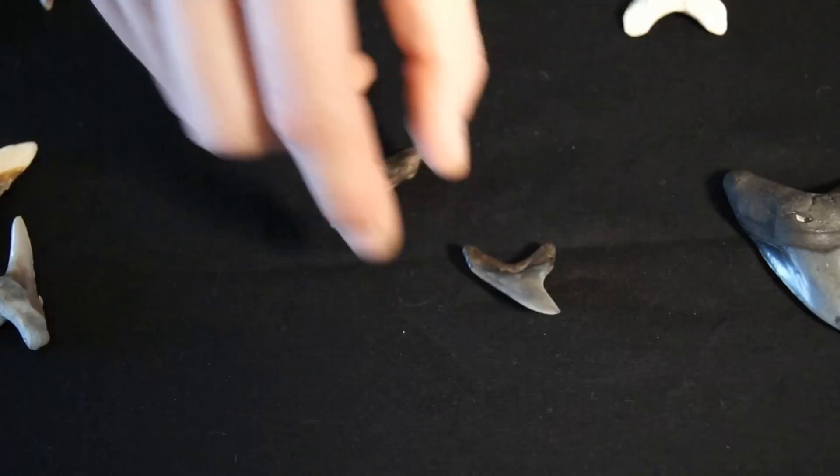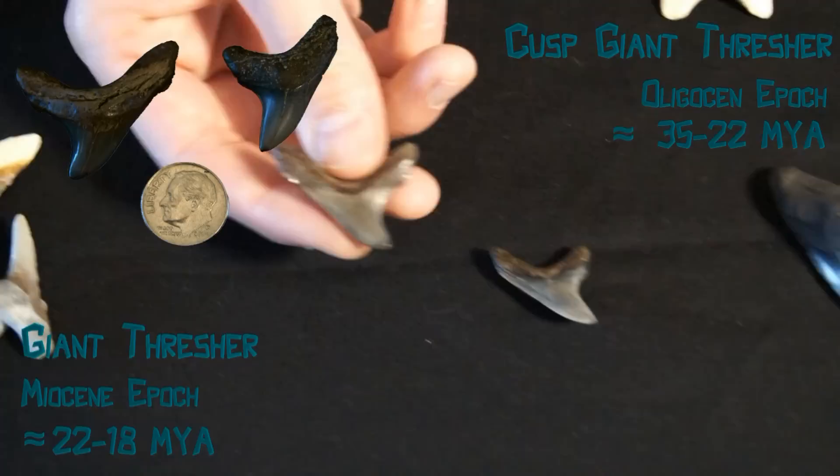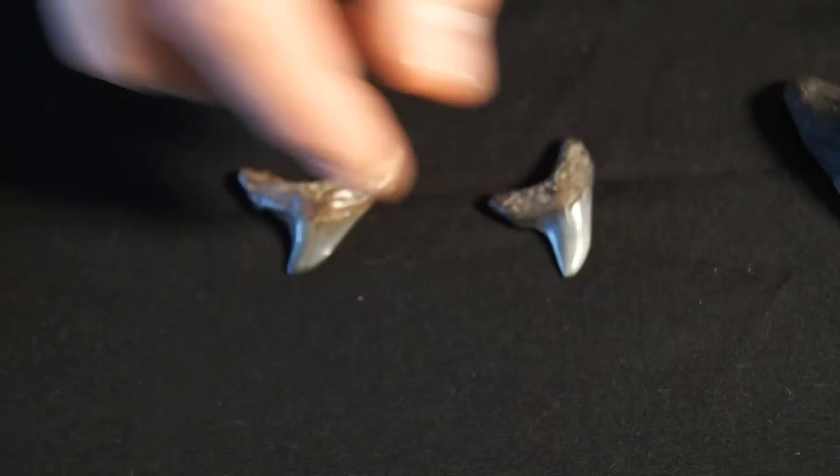Here are two different species of giant thresher. This is the regular giant thresher and this is the cusp giant thresher, which is extremely rare.